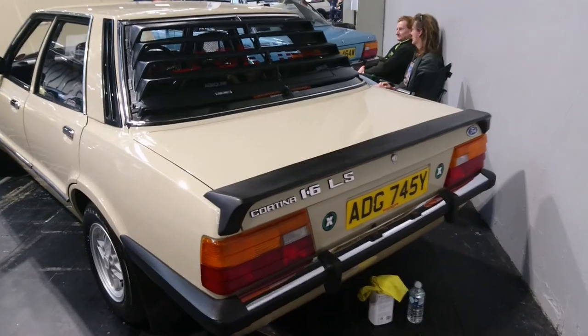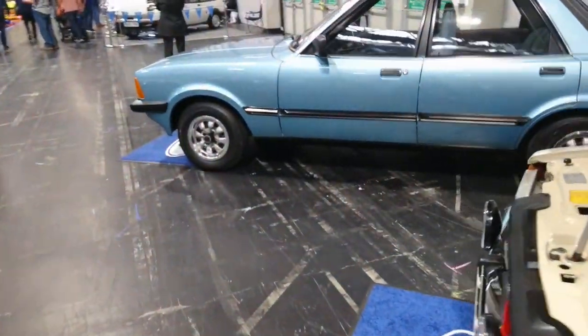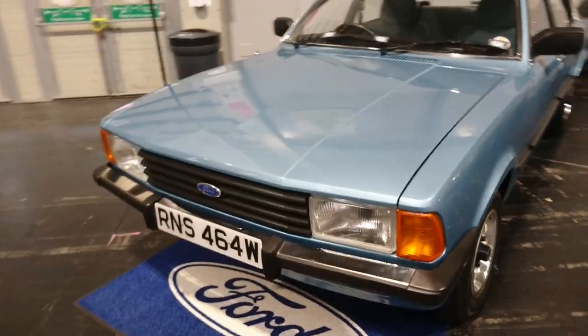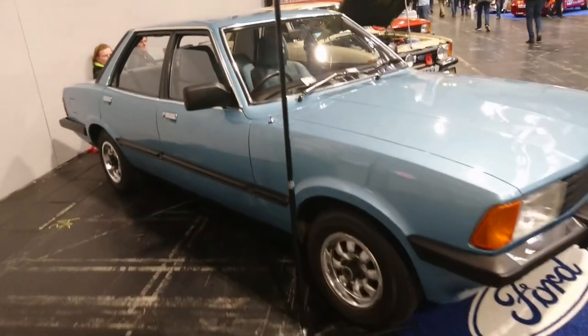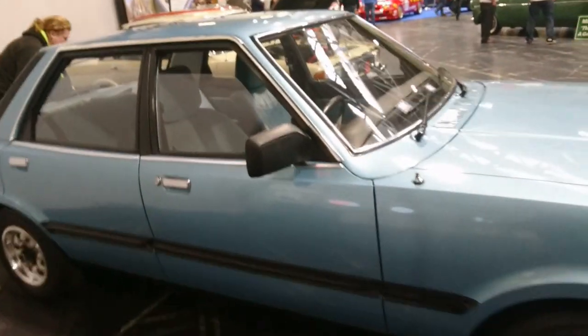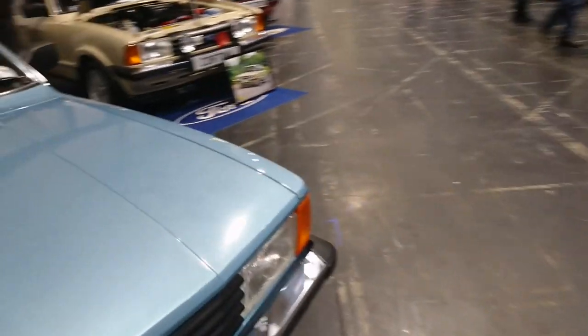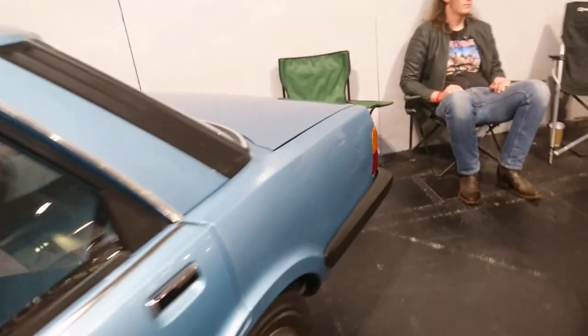It's still got the 4-speed gearbox in it. 1.6 LS. Typical kind of colour at the time — this sort of beige colour. Also typical is this rather nice blue metallic — very much rep circa 1980 spec, this. In fact, the Mark 5 Cortina was called the Cortina 80, that's how it was marketed — it wasn't actually marketed as the Mark 5. Very, very nice. Do we get a rev counter? No we don't — it's not high up the tree enough. If this was a 2.3 Ghia then we'd be having a rev counter in there, but not this time. It's still very nice though.